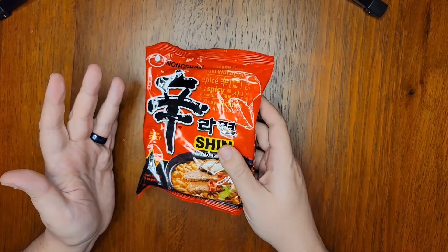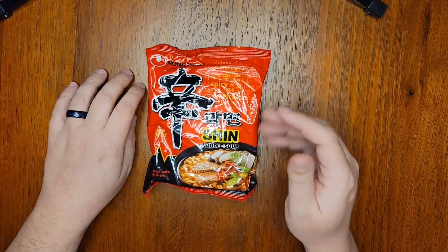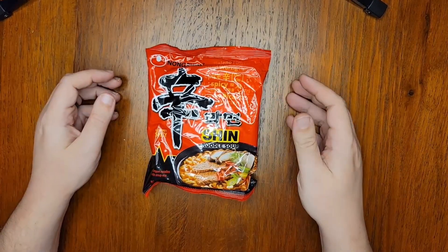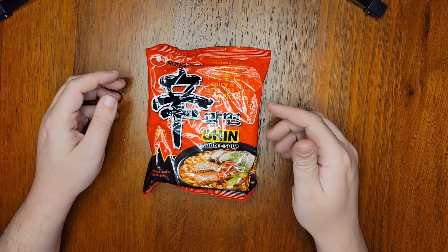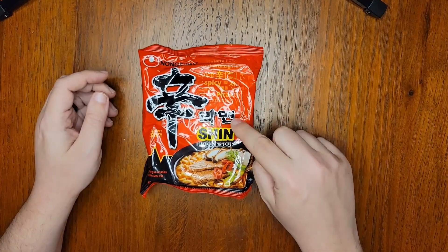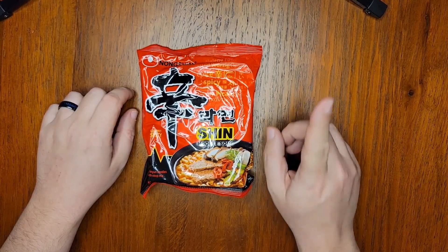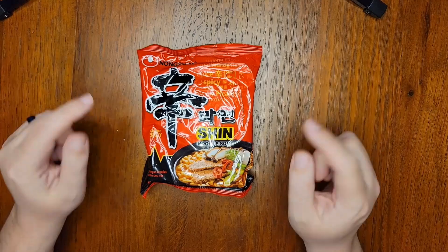I've always had instant noodles in my pantry, but it wasn't until the COVID pandemic began that I started to explore more high-end offerings. While most of what I'll be reviewing will be the first time I'm having it, this is not the case here — I'm starting with this one because it is probably the standard to which I hold all other spicy Korean instant ramen soups.